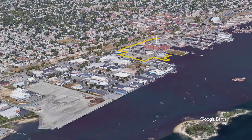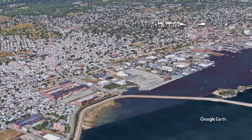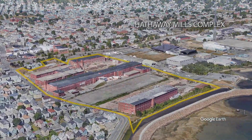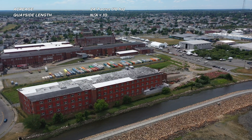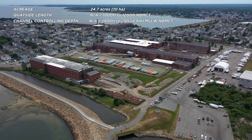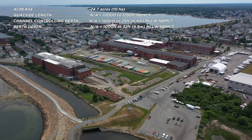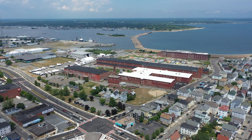Next we travel south of the New Bedford Marine Commerce Terminal to the Hathaway Mills Complex. This property consists of six parcels comprising approximately 25 acres. Five of the parcels are privately owned and house five large 20th century mill buildings and vacant lots. The Hathaway Mills Complex also includes the Southern Storage Area, a four-acre site that is part of Mass CEC's New Bedford Marine Commerce Terminal.